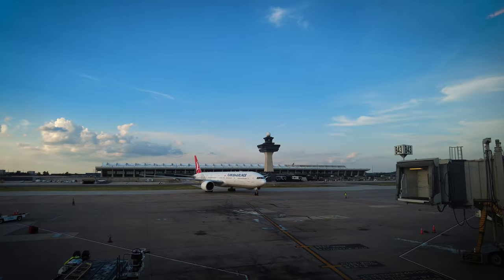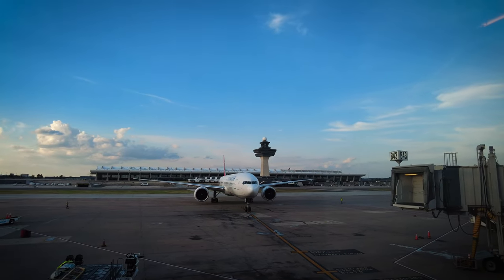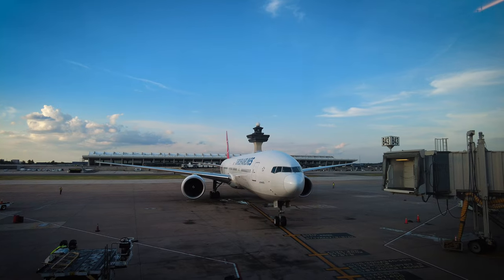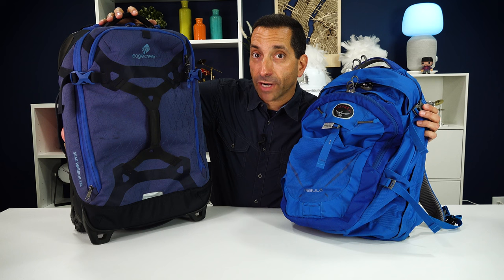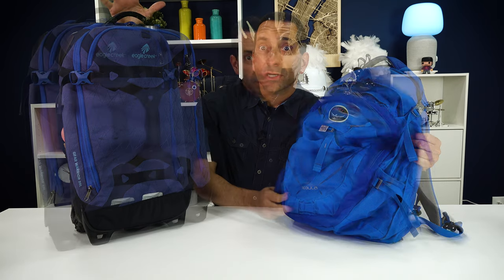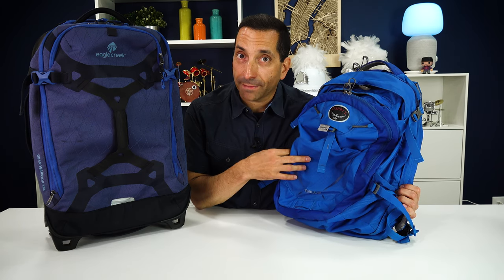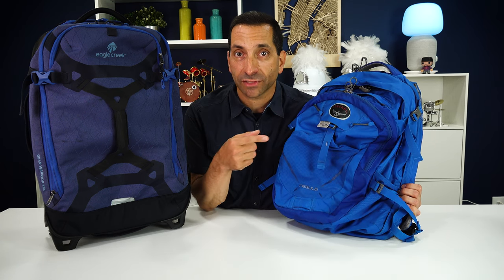First, you need to get to Tanzania. Most routes seem to go through Addis Ababa, though I ended up going from Istanbul down to Kilimanjaro. For the flight, I brought a 22-inch wheeled carry-on — this is an Eagle Creek — and you want to make sure you put your hiking boots in here, because you don't want to buy new boots in Moshi. I also brought a backpack, an Osprey Nebula, which is my favorite travel backpack. It's about 34-36 liters, great for travel.